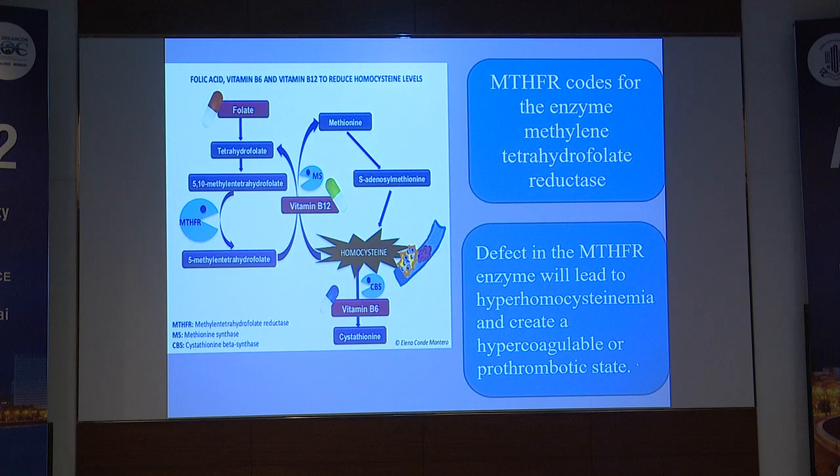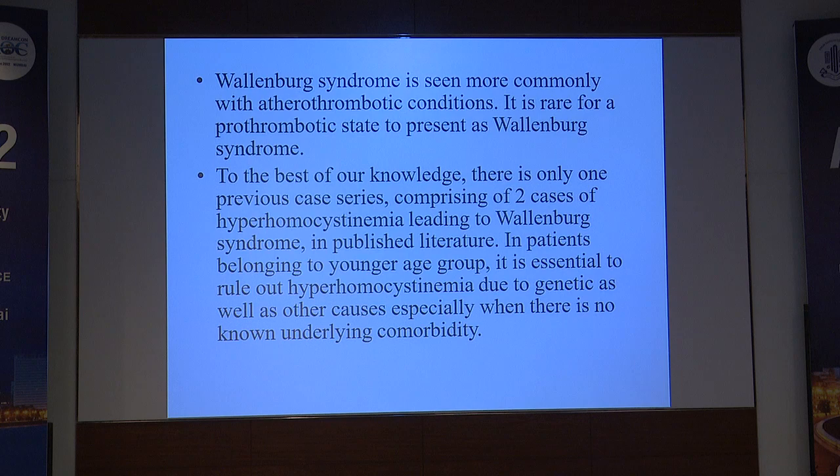The MTHFR gene codes for the enzyme methylene tetrahydrofolate reductase. 5,10-methylene tetrahydrofolate is the primary form of folate in circulation, which in the presence of the MTHFR enzyme is converted to 5-methyltetrahydrofolate. This 5-methyltetrahydrofolate, together with vitamin B12, converts homocysteine back to methionine, which is then either excreted in the urine or recycled back into the cycle. A defect in the MTHFR enzyme leads to hyperhomocysteinemia, creating a hypercoagulable state.